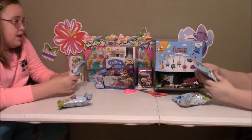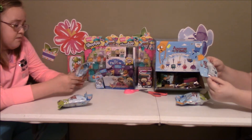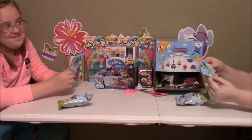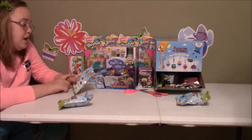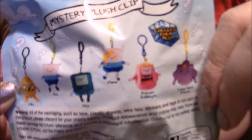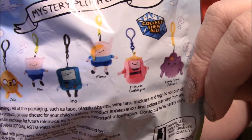You want me to tell them who's in here? The only ones that we need are Finn and Lumpy Space Princess. I'm going to show you real quick and tell you who are in here: James, Finn, BMO, Fiona, Princess Bubblegum, and Lumpy Space Princess.